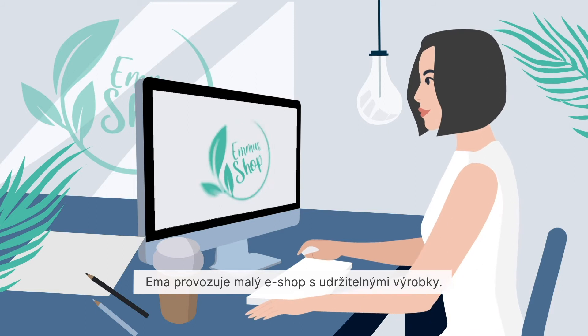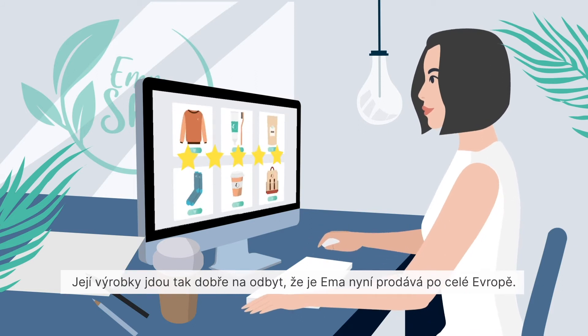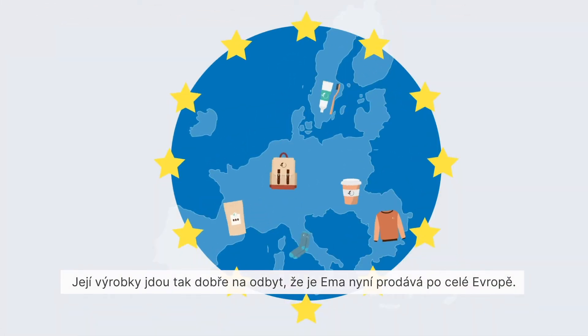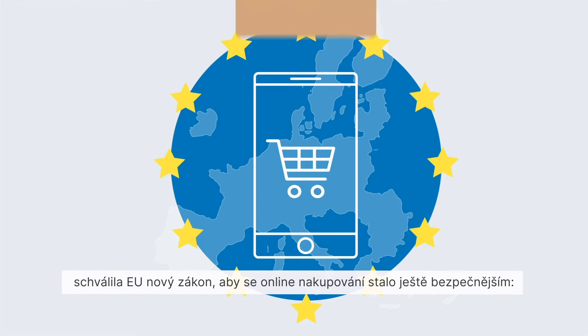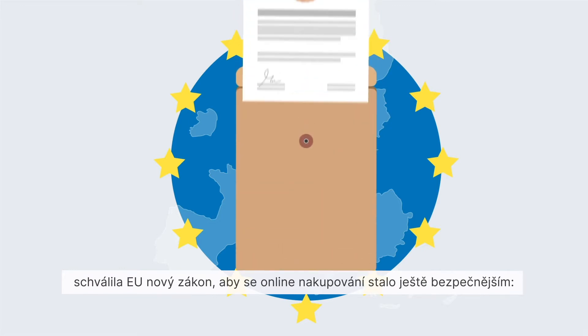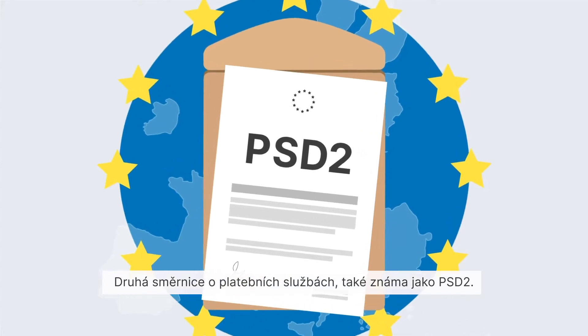Emma has a small online shop which sells sustainable products. The products are so popular that Emma now sells them all over Europe. Since an increasing number of customers are shopping online, the EU has passed a new law to make online shopping even more secure: the second Payment Services Directive, also known as PSD2.